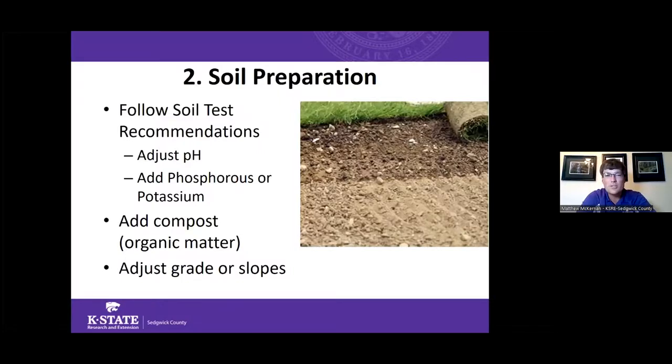Other ways to prepare soil include following soil test recommendations, applying needed fertilizers or pH adjustments, and adding compost and organic matter. Compost is one of the best things you can add to heavy clay soils to increase aeration and make the soil healthier and lighter. It's also a great time to evaluate if you need to adjust the grade or slope in your lawn, especially to get water running away from the house rather than sitting around the foundation.